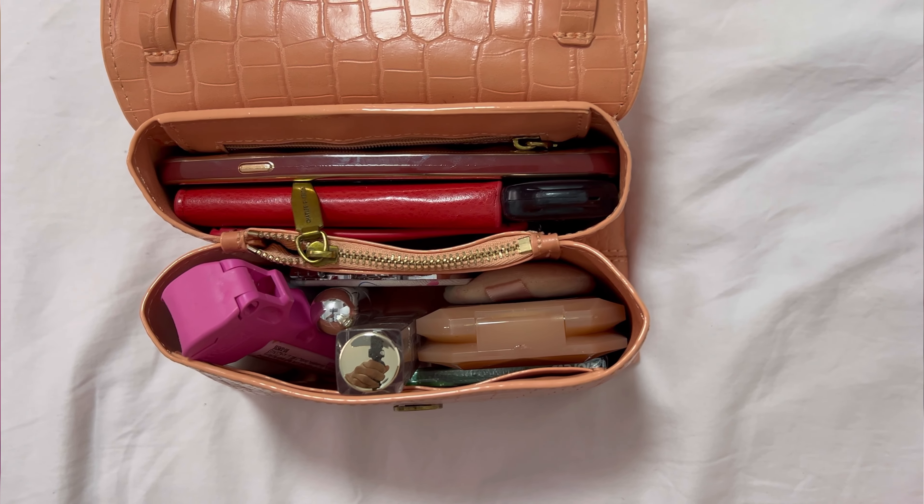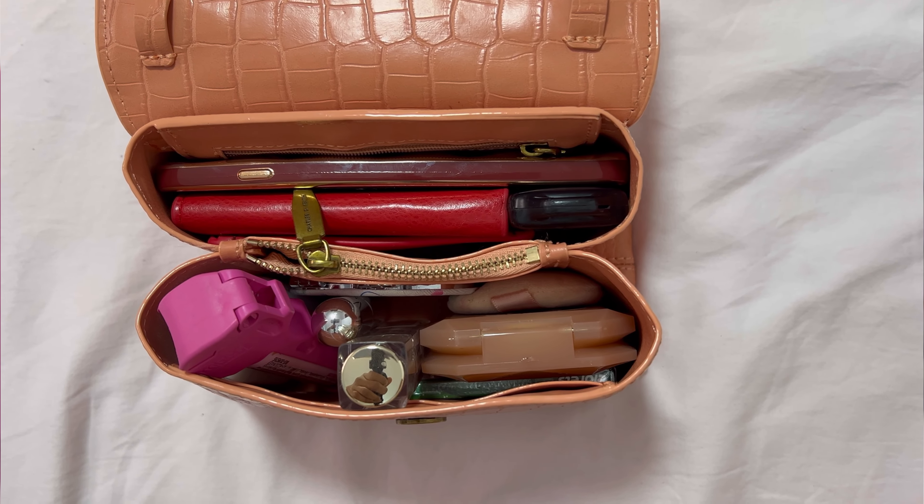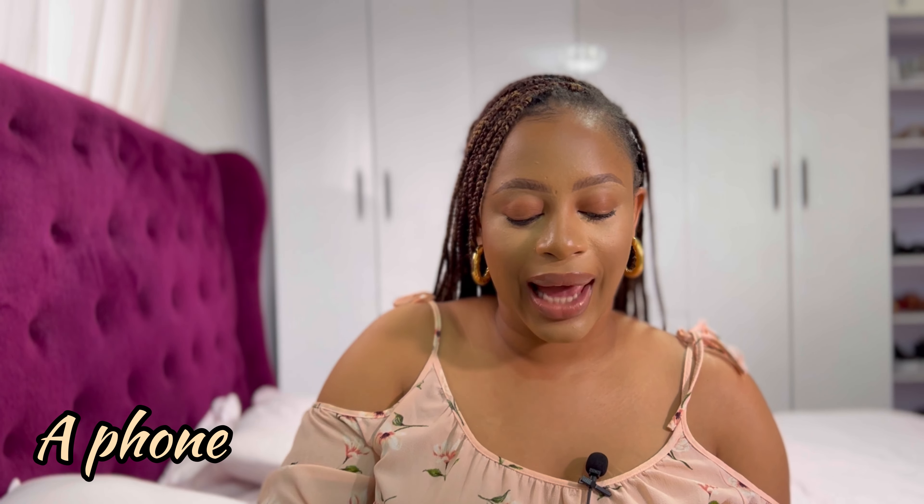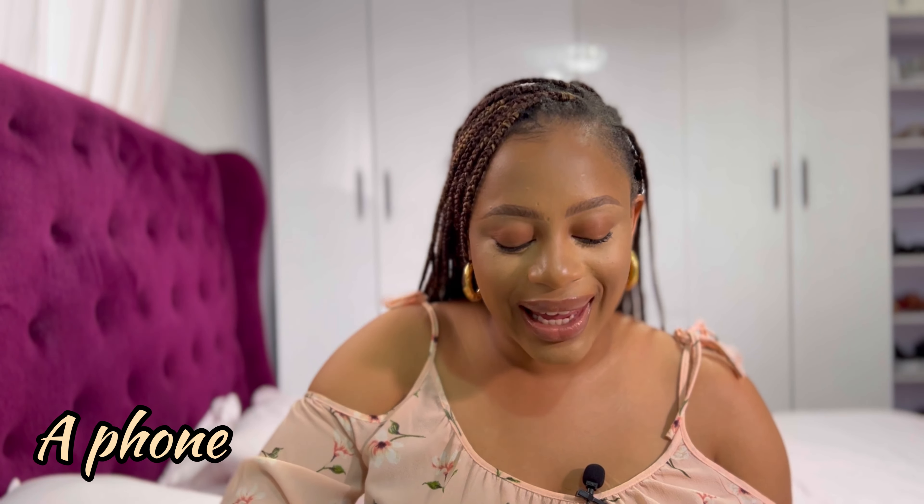Hey guys, welcome and welcome back to my YouTube channel — good to see you and good to see you again. Don't forget to subscribe, share, like, and comment. So in today's video, I'm going to be showing you 11 things that I think a lady should have in her bag.